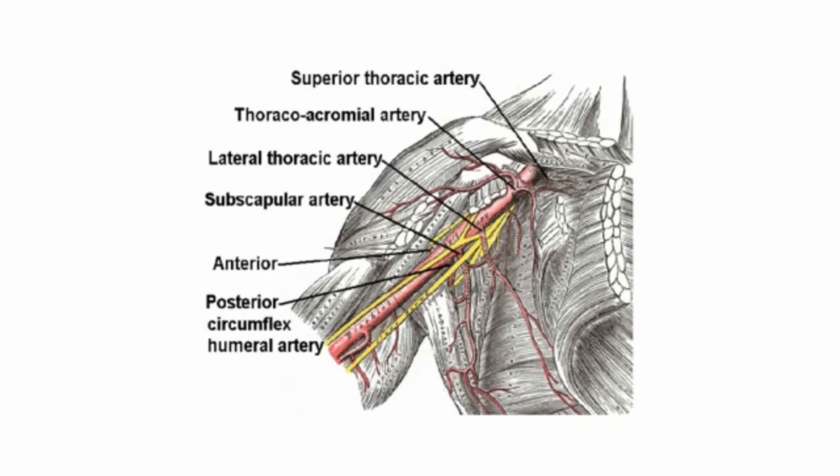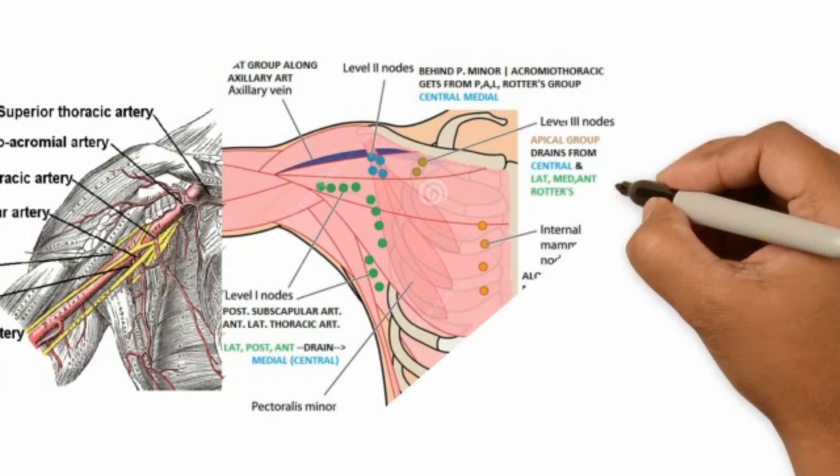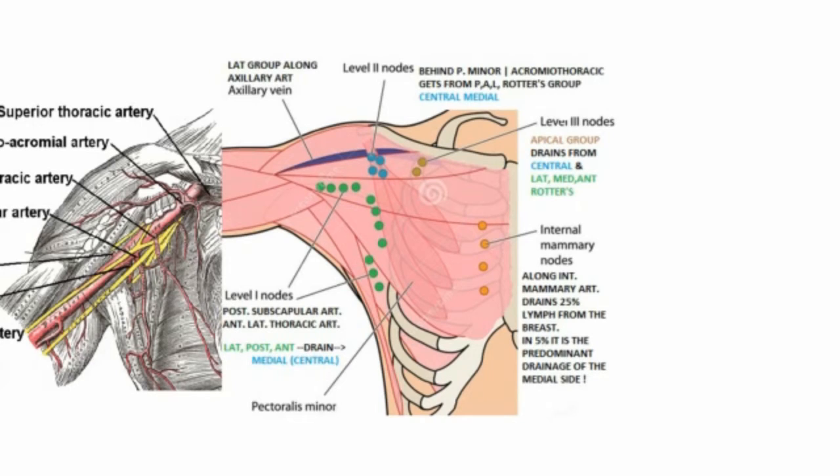Looking at the blood supply, with the pectoralis minor muscle reflected, the portion of the axillary artery proximal to the pectoralis minor tendon is the first part of the axillary artery, around which lie the apical group of lymph nodes. The superior thoracic artery from this part supplies the chest wall and breast. Behind the pectoralis minor, the thoracoacromial artery supplies the clavicle, acromion, deltoid, and pectoralis major muscle, and also some part of the breast.